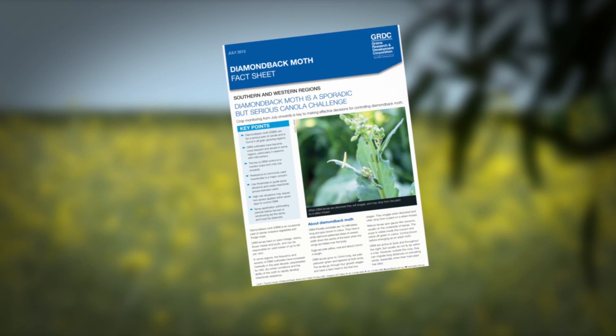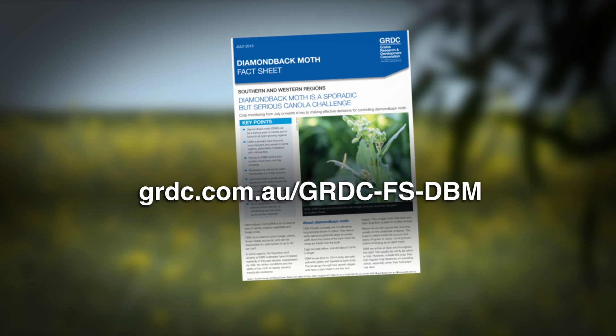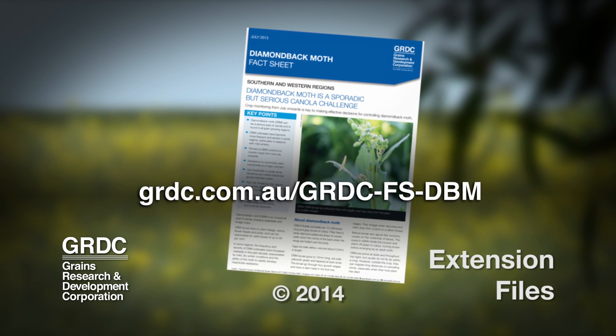If you require further information on diamondback moth monitoring and management, refer to the GRDC website, which has an updated fact sheet on diamondback moth management available.